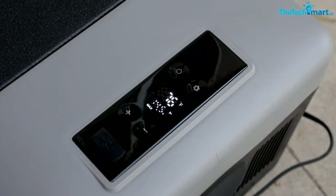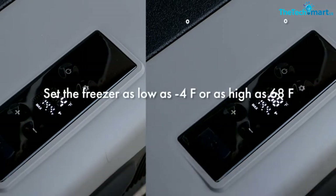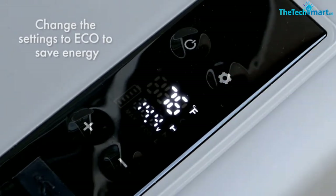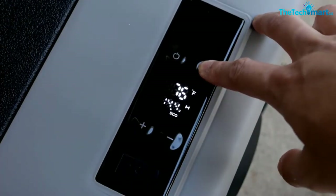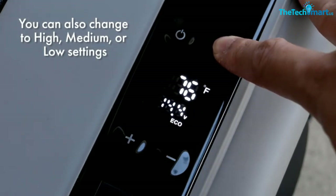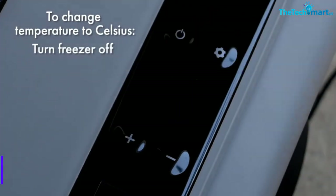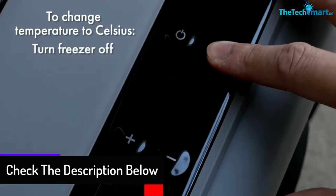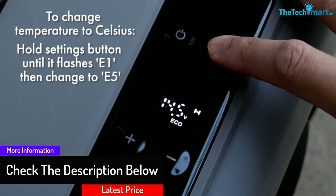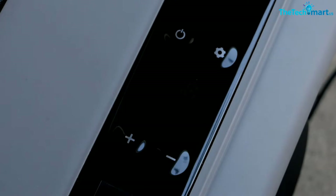This 12-volt refrigerator doesn't just run on your car's battery — it can also be used at home in a wall socket, which is perfect for pre-cooling before you head out. As well as having an adjustable temperature and multiple modes, there is also a USB charging port so you can still charge things like your phone while the fridge uses the car's 12-volt port. Overall it's an excellent camping fridge that's affordable and great at cooling. The instructions are not so clear, but with a bit of time you can work them out fine.